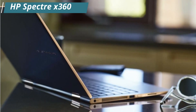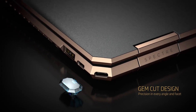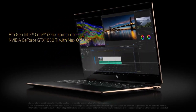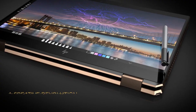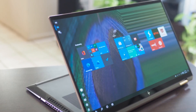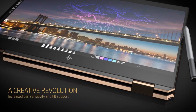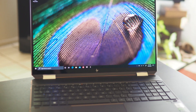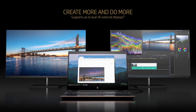Number 5: the HP Spectre X360 is a line of premium 2-in-1 convertible laptops produced by Hewlett-Packard. These devices are designed to be both powerful and versatile, featuring a 360-degree hinge that allows them to be used in a variety of modes, including laptop, tablet, tent, and stand modes. The Spectre X360 line comes in various configurations with varying screen sizes, processing power, and storage options.